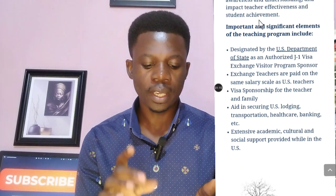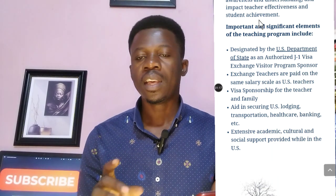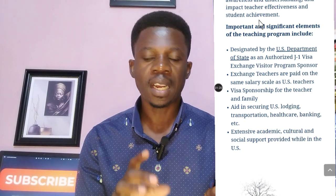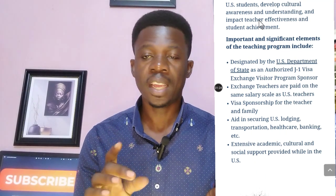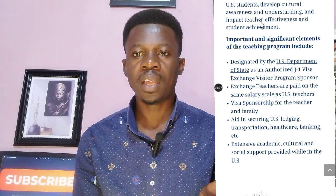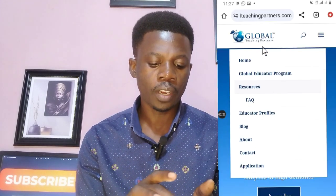Exchange teachers are paid on the same salary scale as US teachers, so if you get this opportunity you will earn the same salary as US teachers. Visa sponsorship is provided for the teacher and their family. They also assist with lodging, transportation, healthcare, banking, and education. Take your time and go through the website to understand more.